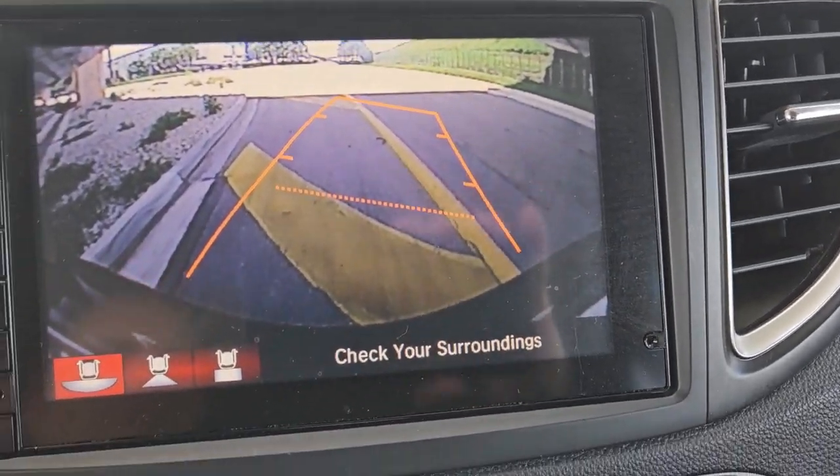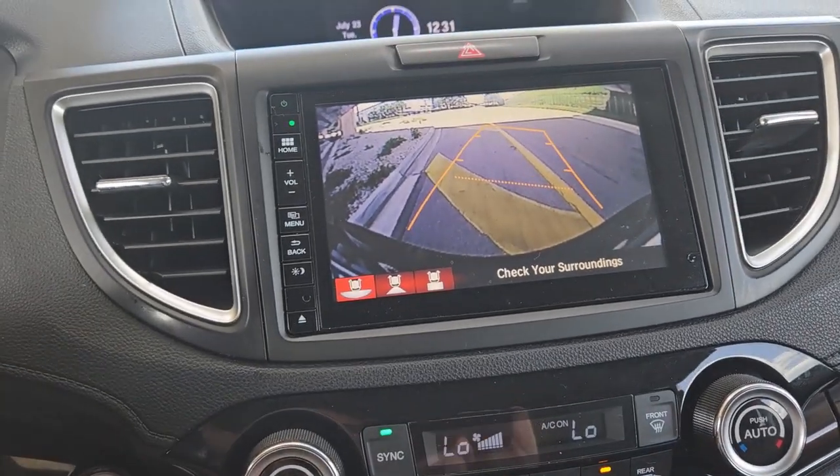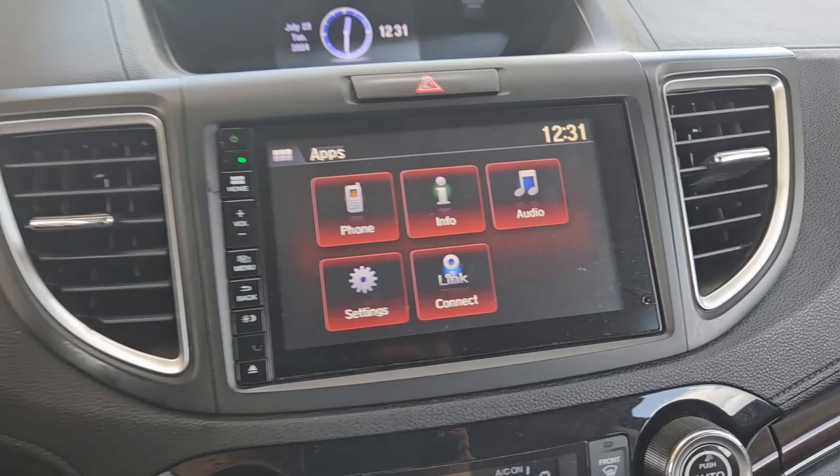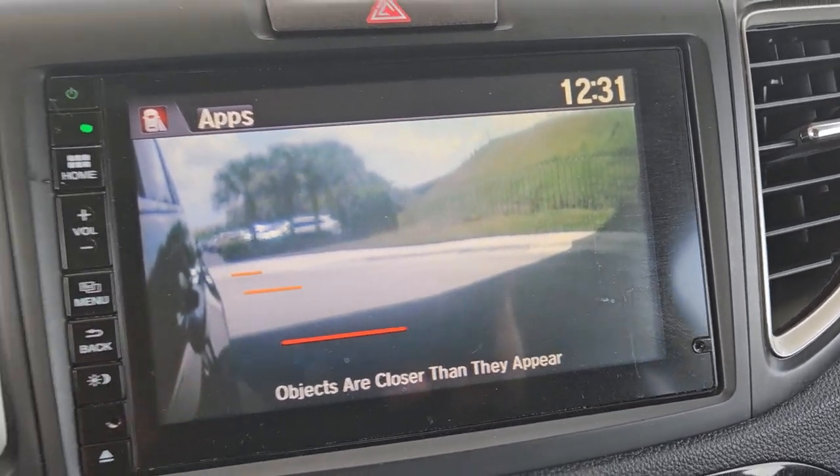We're going to check out the backup camera real quick. It also has a great feature — when you're turning right, it actually shows you the right-view camera, which is super cool.